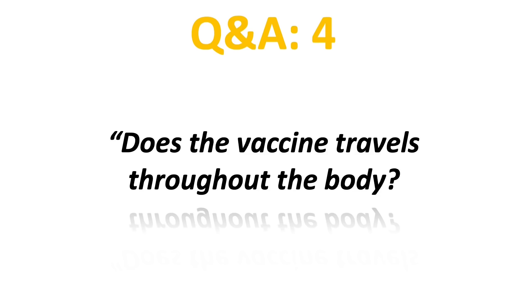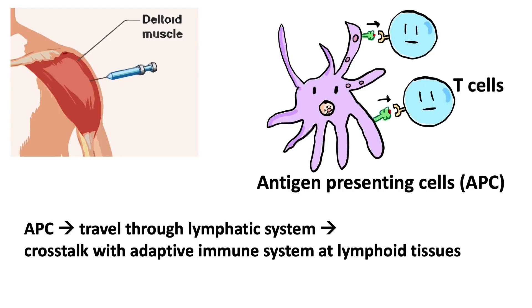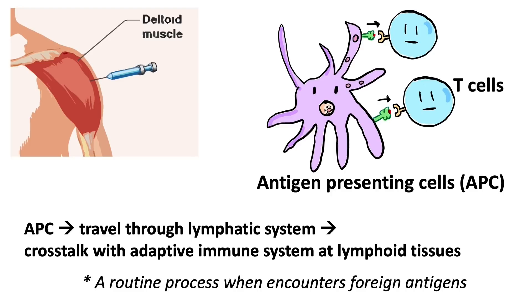The fourth most commonly asked question is: does the vaccine travel throughout the body? This vaccine is injected into the deltoid muscle on your shoulder. Once the antigen or spike protein is taken up by antigen-presenting cells of our innate immune system, it will travel through the lymphatic system to the lymphoid tissue where T cells and B cells are, for adaptive immune system stimulation. This is the routine process of how our body processes foreign antigens, so it does travel through, but through the lymphatic system.